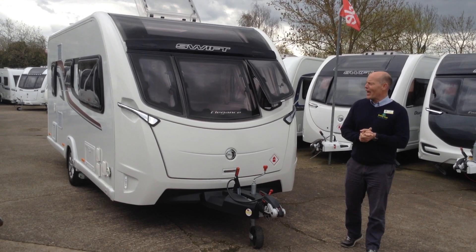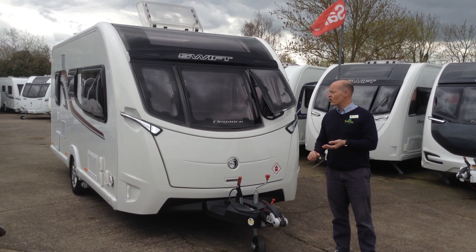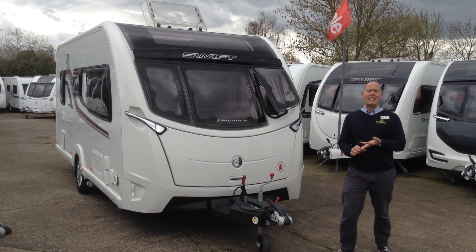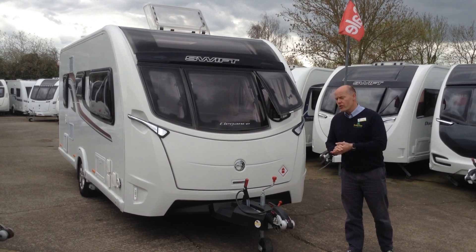Hi, it's Gary at Broadlane Leisure. Today I'm going to show you around this 2017 Swift Elegance 480. It's priced at £17,995 and it's available to you at the Broadlane Leisure Ossester branch.